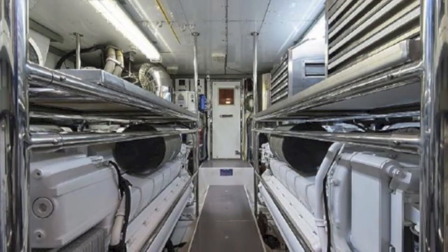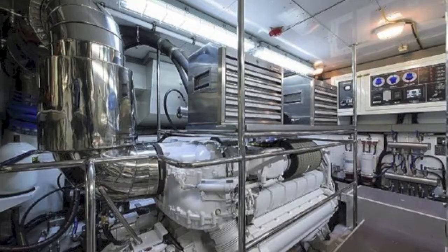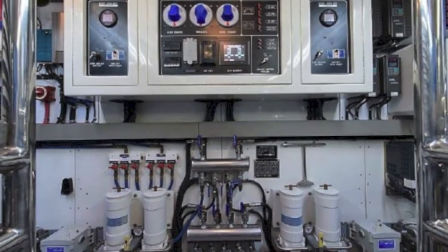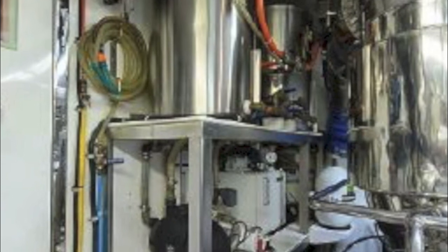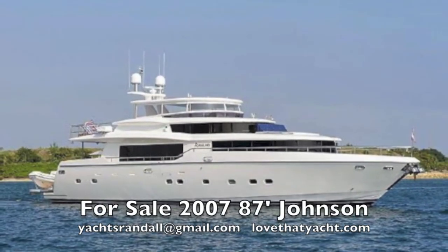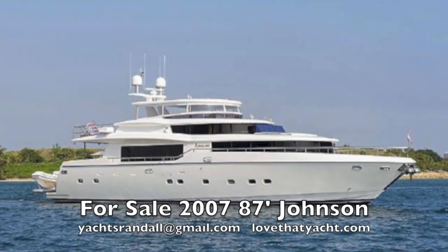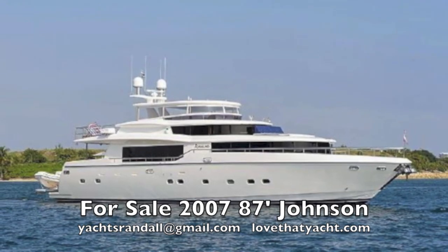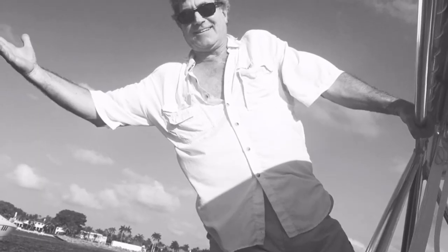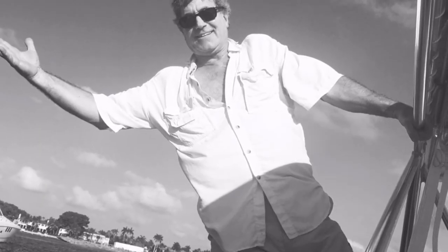Going into the engine room — well, this is a work of art. This boat was recently upgraded — a complete upgrade in 2017 where over 1.6 million dollars was spent on the upgrade. And in 2011 a zero-speed stabilizer was added for $165,000. So this is a Johnson 87 motor yacht — it's about as good as it gets. I'm Randleburg, your concierge yacht broker. Love That Yacht dot com — contact me, let's get aboard and buy it.